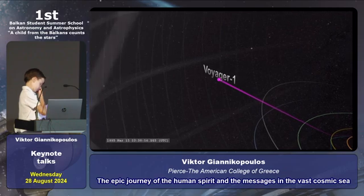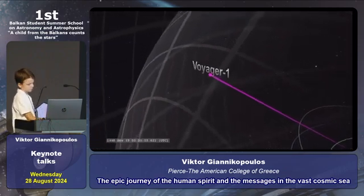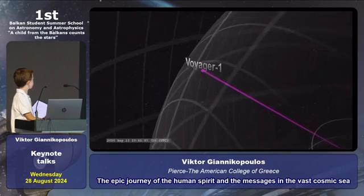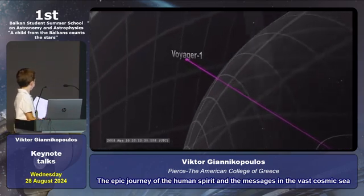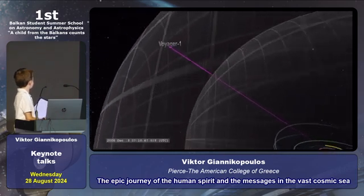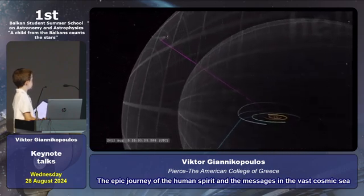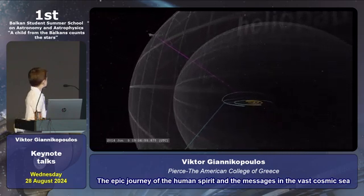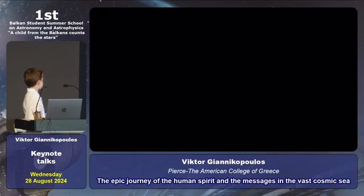We are ambassadors of humanity — points of contact and reminders of an era when the human spirit dared to reach beyond the sky. This mission embodies the curiosity, perseverance, and hope that characterize us as a species. It is a living example of what we can achieve when we work together, gazing at the stars and asking: what is out there?